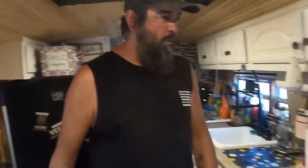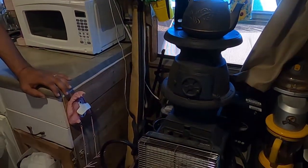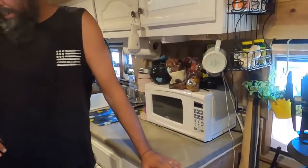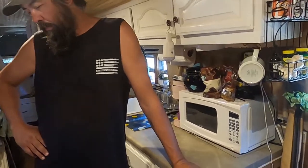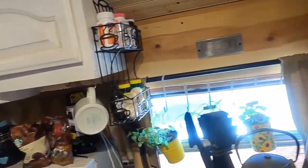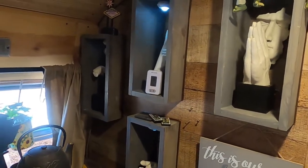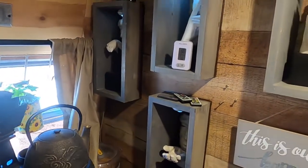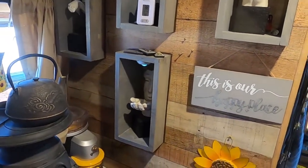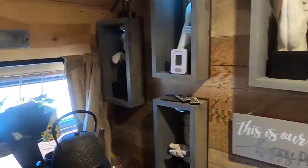We got our potbelly stove, which is not complete yet because I still got to run the vent out, but we actually bought that before we even bought a bus. A lot of people start getting the stuff before they actually get the bus. These statues were my wife's pride and joy — she bought them over the years and I built the shadow boxes. They were hanging on our wall and the only thing she said was when you do the bus you've got to incorporate them in there, so we just cut into the wall and made them fit.